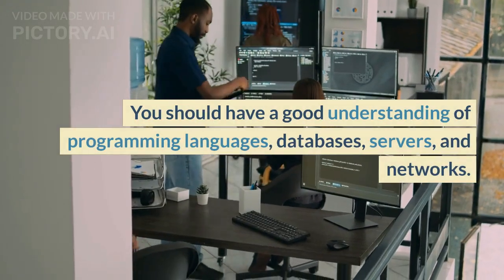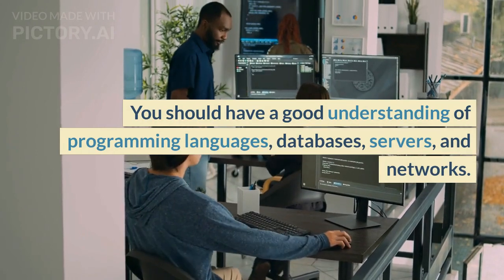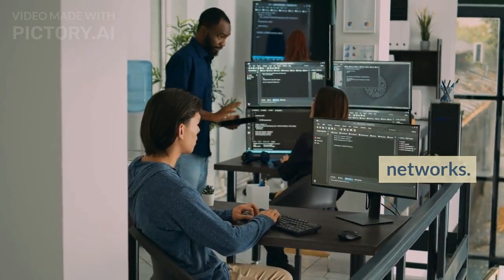You should have a good understanding of programming languages, databases, servers, and networks.